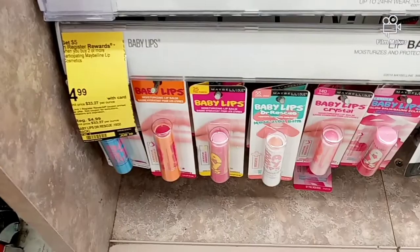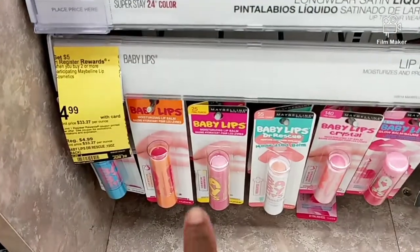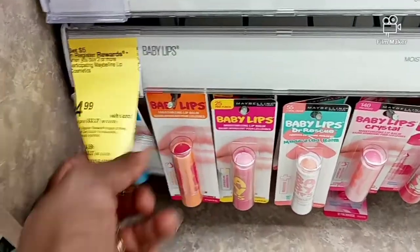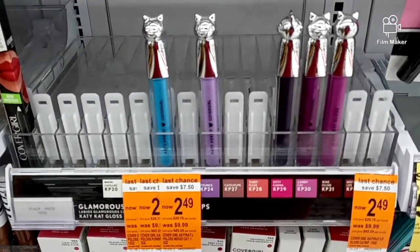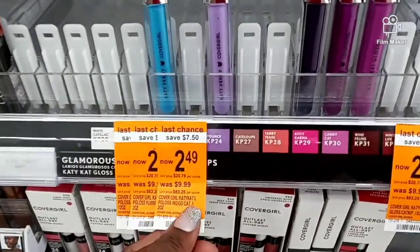The first item I'm going to grab is two Maybelline Baby Lips - when you buy two you get a $5 register reward. They're $4.99. To go with that deal, the next item I'm going to grab is one CoverGirl - at my store they sell for $2.49.